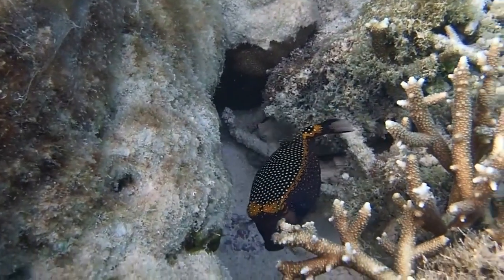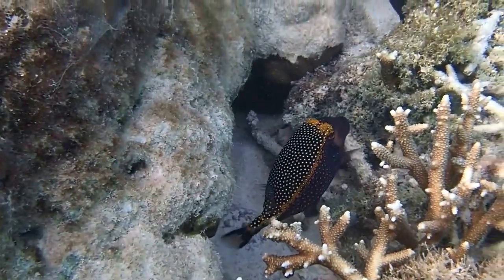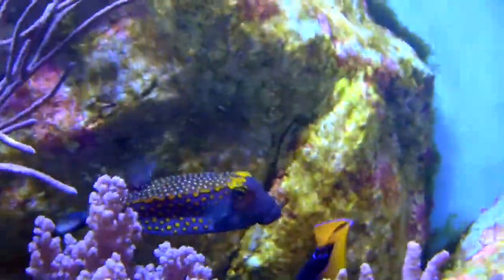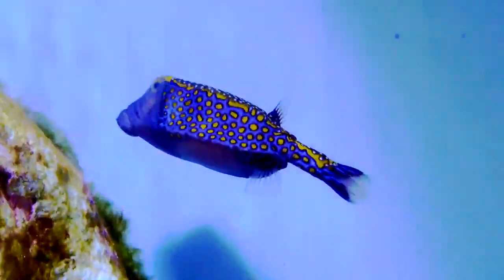Some species produce a skin toxin that is released when they are stressed. If placed in a small aquarium with other fish and then harassed, the boxfish will release the toxin, killing all of the fish and possibly itself.